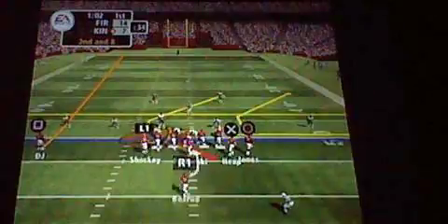Get some time in the pocket and be patient — don't force it into coverage. Only one man in the backfield. Nice play-fake, get rid of it. Robinson pulls him down at the 30-yard line.